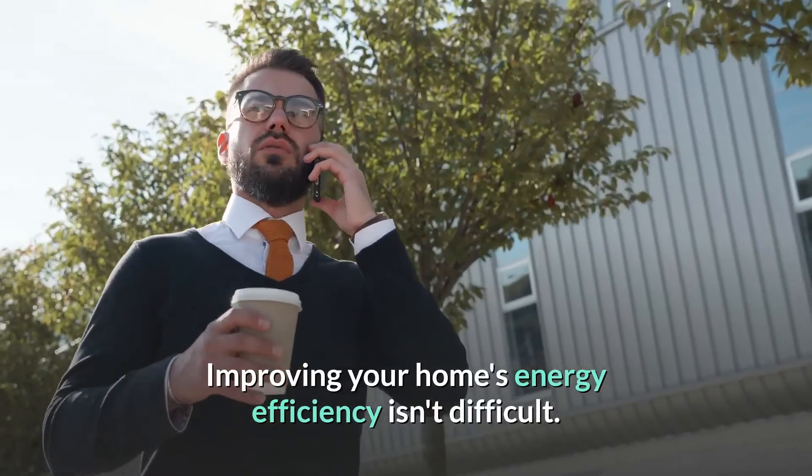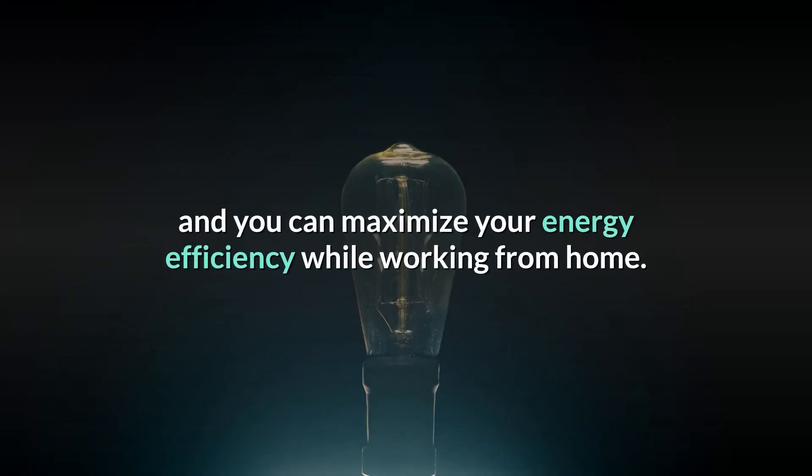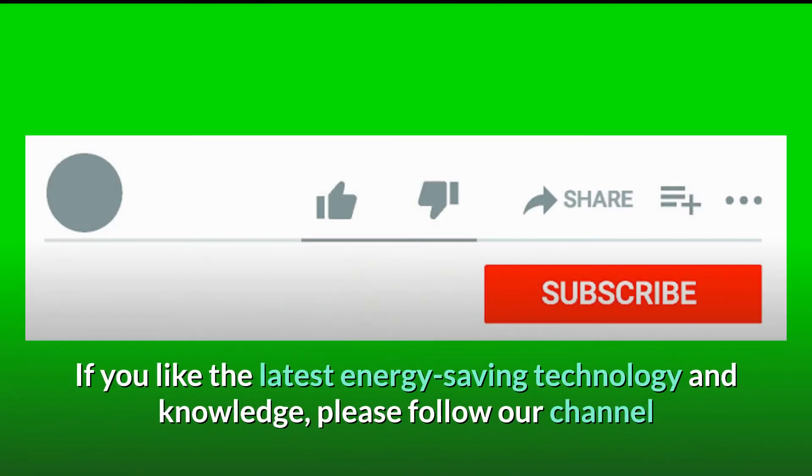Improving your home's energy efficiency isn't difficult. Follow these 10 tips and you can maximize your energy efficiency while working from home.